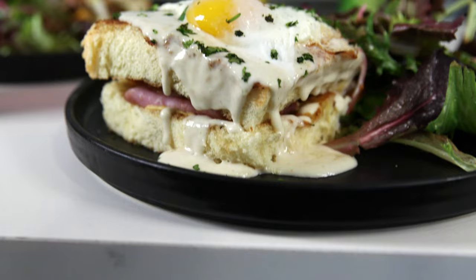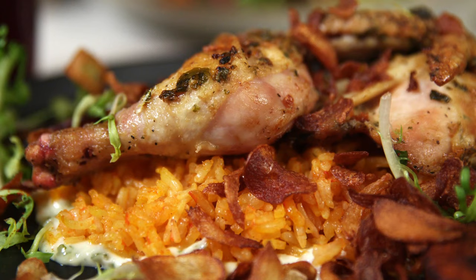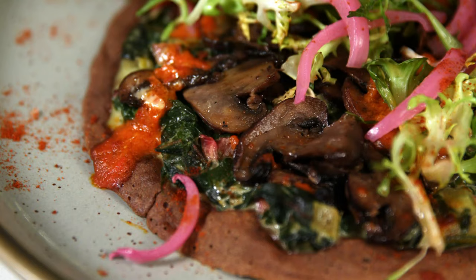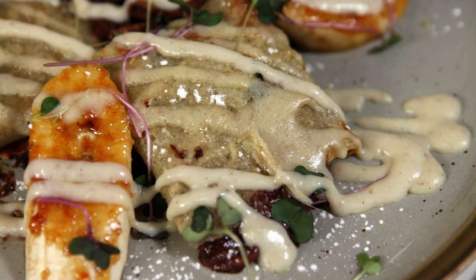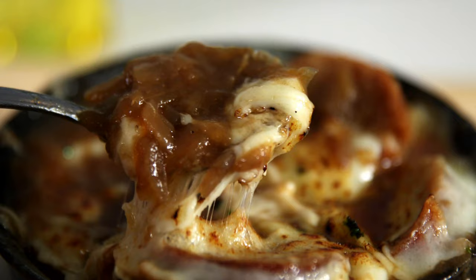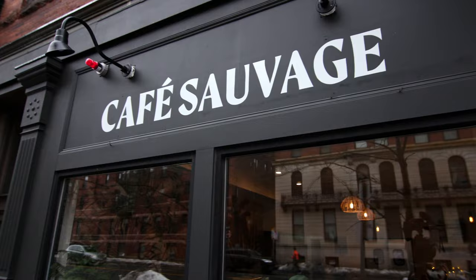Vietnamese banh mi and a French croque madame, Parisian-inspired pastas and roasted chicken with Senegalese rice, savory flatbread smothered with mushrooms, and a sweet Nutella crepe topped with bruleed bananas. There's a tasty tour around the world happening at Café Sauvage.